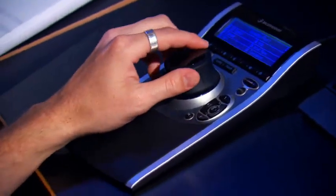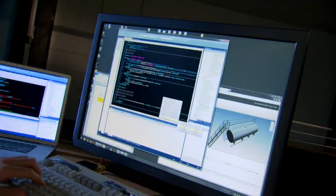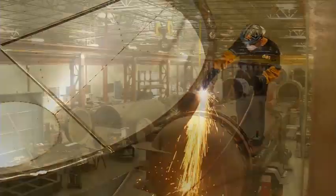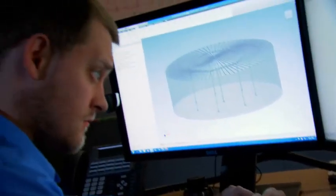And that's where we come in. We're D3 Technologies, the leader in providing engineering efficiency solutions for the manufacturing industry. We specialize in custom integration of engineering and design tools to help manufacturing companies become stronger, leaner, more efficient, and more profitable.